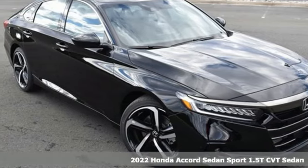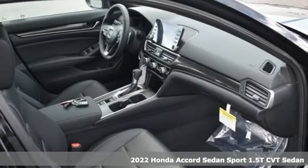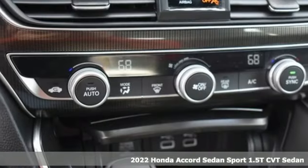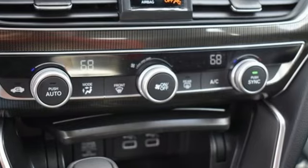Here's a new 2022 Honda Accord Sedan. Year after year, the Accord is showered with awards and praise. Take a look and it's easy to see why. Drive it and you'll know why.